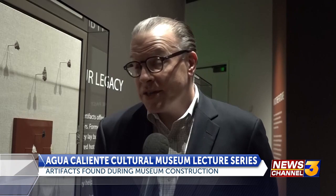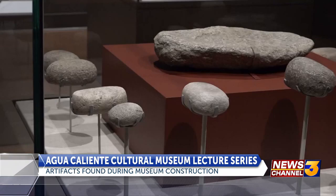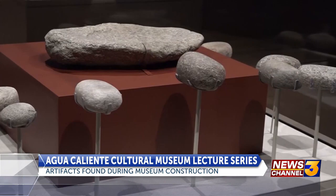The tribe was very interested in making certain that the circumstances were properly excavated and preserved. Executive Director at the Cultural Museum, Dr. Stephen Carr, says the relics are now housed in the very building they once lay buried under. The unearthed heirlooms were mostly milling equipment used for processing plant food by tribal ancestors thousands of years ago.